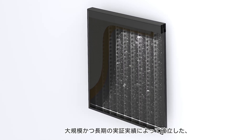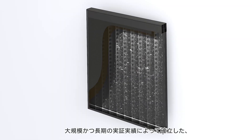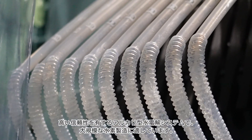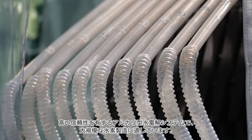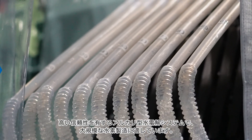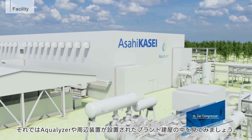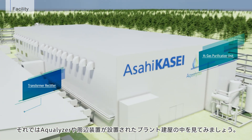Asahikasei has leveraged decades of expertise in chloralkali technology to develop the alkaline water electrolyzer system, making the technology highly reliable. Let's explore the facility where the Aqualizer and associated equipment are installed.